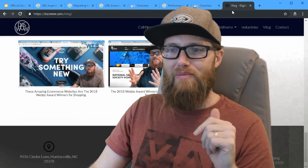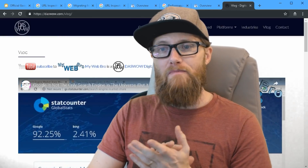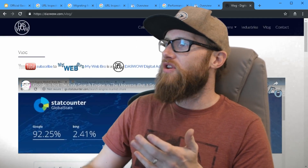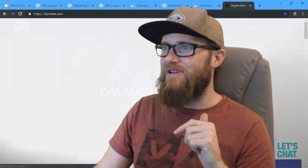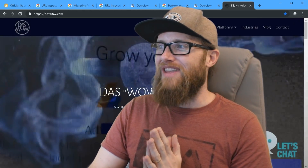Thank you so much for coming back. You can subscribe to me on YouTube at YouTube slash MyWebBro, visit mywebbro.com, check out my business website at dashwow.com, and find us on Facebook and LinkedIn. Have a great day.